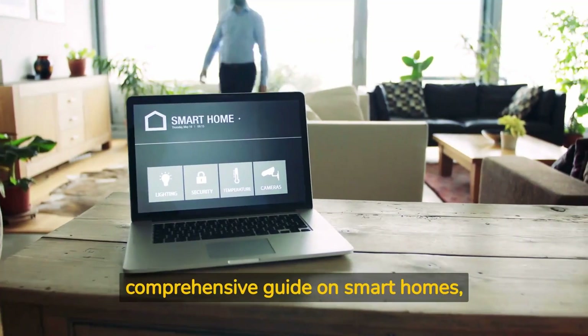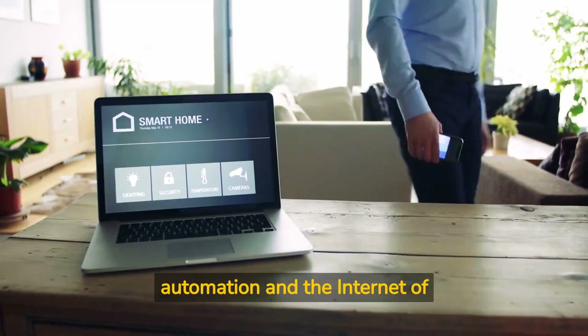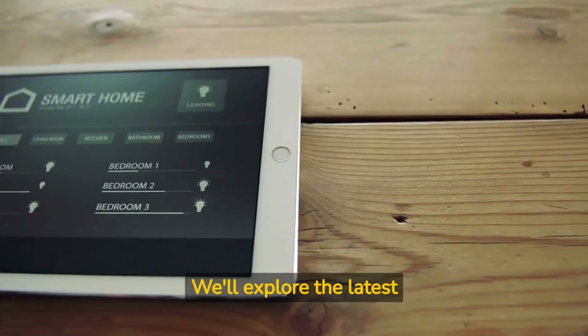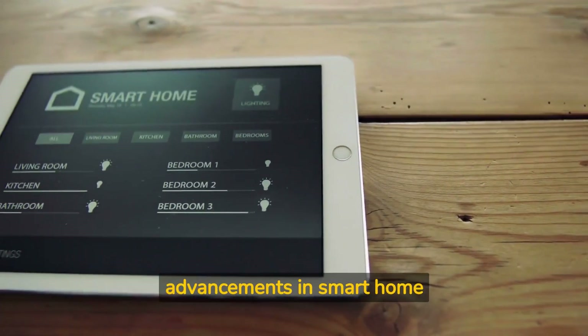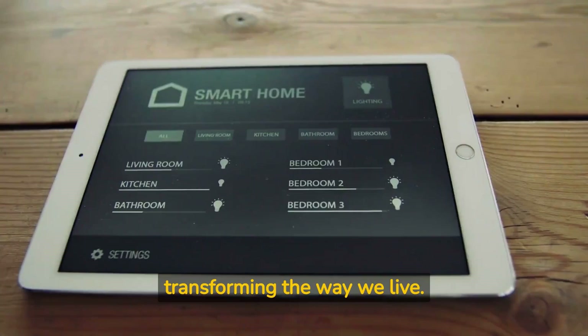Welcome to our comprehensive guide on smart homes, where we'll take you on a journey through the exciting world of home automation and the Internet of Things, IoT. We'll explore the latest advancements in smart home technology, the benefits it brings, and how it's transforming the way we live.